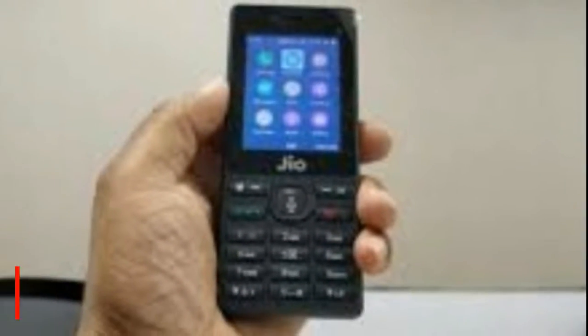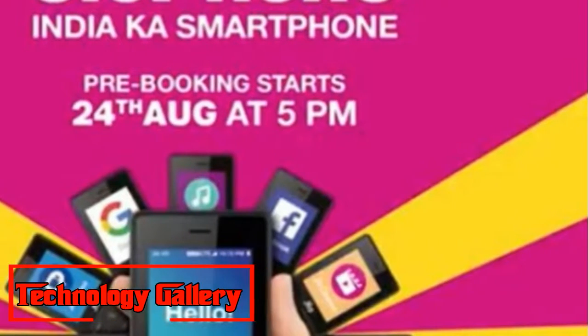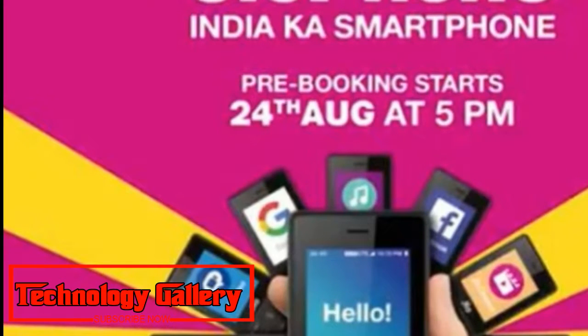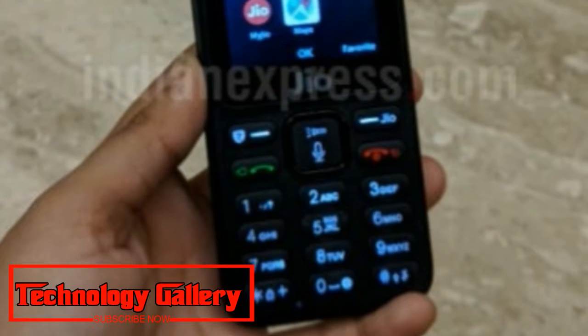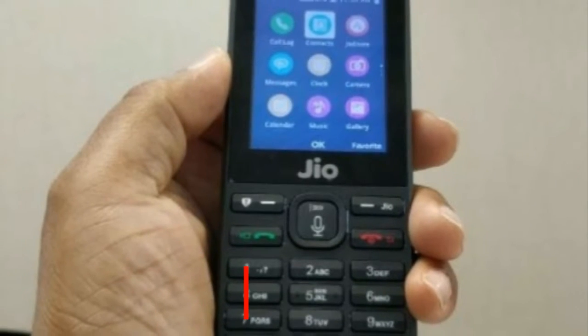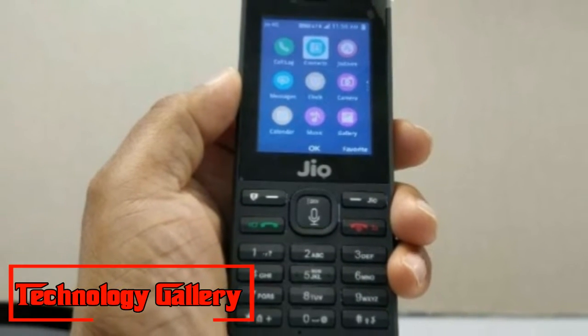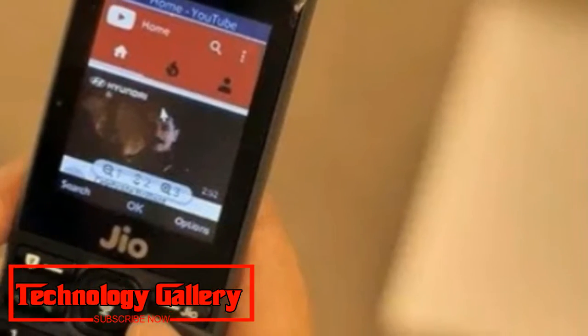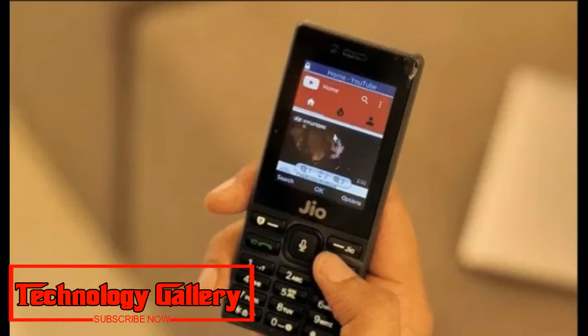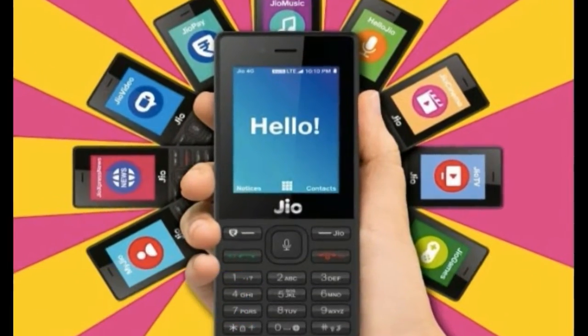Thacker stated that the Jio Monsoon Hungama offer is helping add more purchasers to the JioPhone fold. According to Thacker, JioPhone users access 7GB of data per month on average, compared to an industry-wide average of 2GB per month. As for Jio's overall average, Thacker said the JioPhone approaches the telco's monthly data usage average of 10GB across its subscriber base.